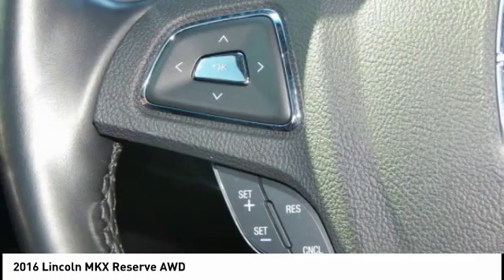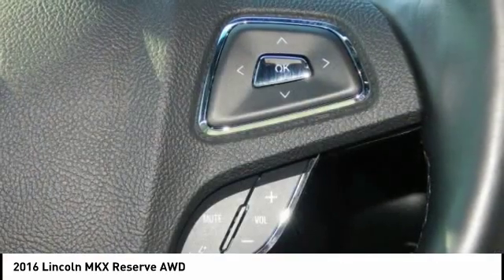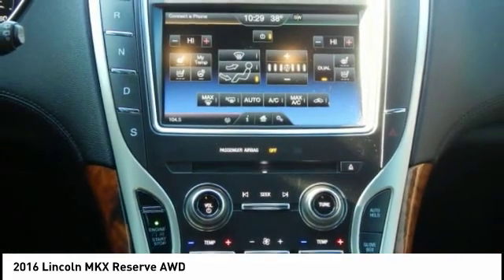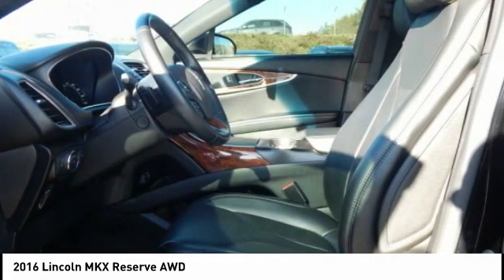Leather upholstery, heated seats, heated steering wheel, keyless entry, and rear heated seats. This vehicle offers reliability and good looks at a great price. So come in and take a test drive today.